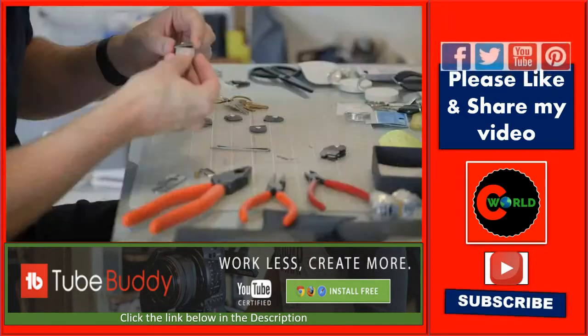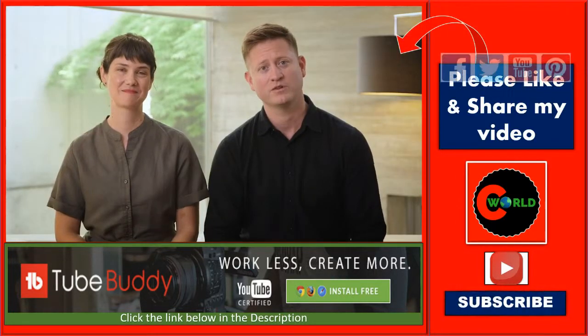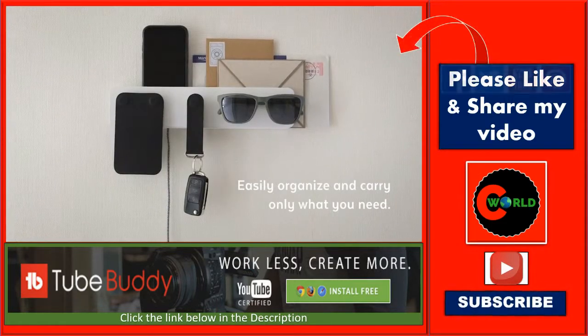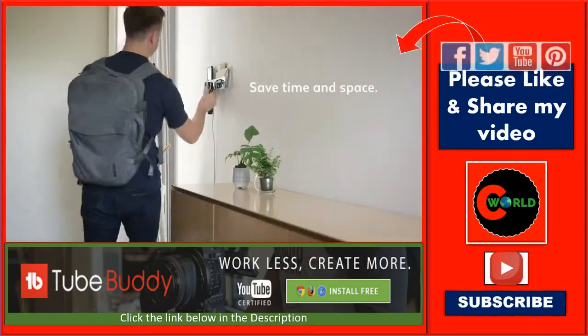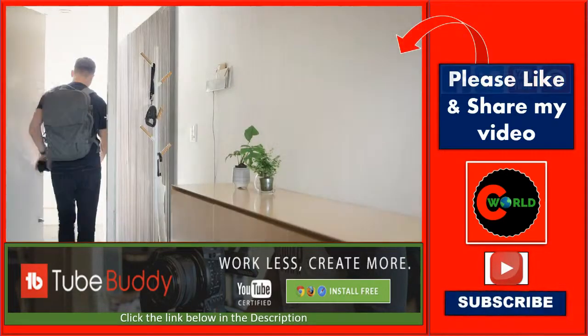After two years of exploration and development, we've created a system that allows you to easily organize and carry only what you need. We wanted to create something that's more than just functional — it saves you time and space and adapts to your life in an elegant and meaningful way.